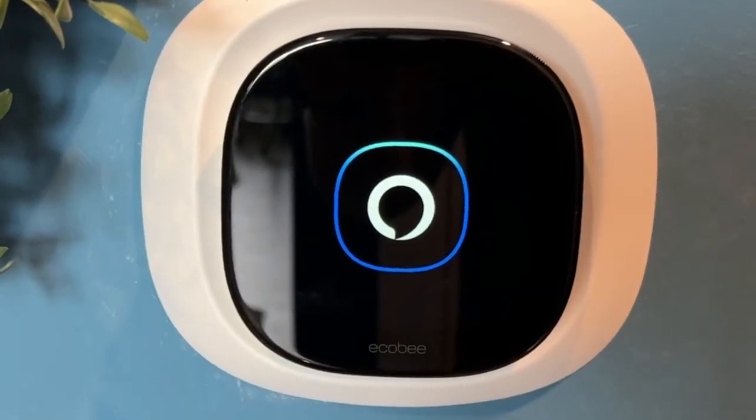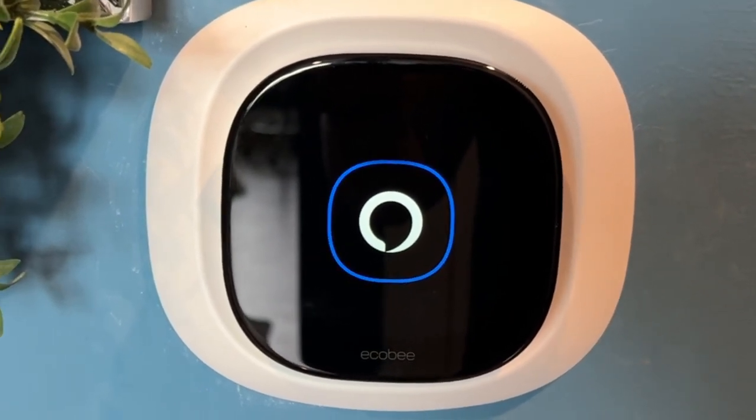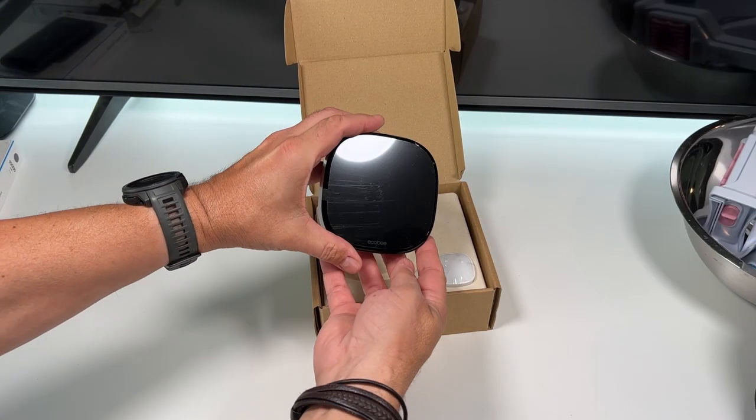This is the Ecobee Smart Thermostat Premium. It's easy to install and completely compatible with Siri and Alexa. Ecobee says you can save up to 26% per year on your heating and cooling costs. In our house, that'll pay for itself in a couple summer months.